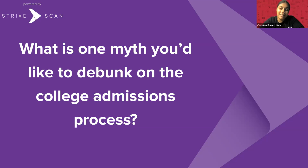From UIndy: the myth I'd like to debunk is that a private school can be really expensive. Yes, all of us have a pretty hefty sticker price, but if you just apply you're already going to get some money off in some way, shape, or form. There are lots of scholarships and free money available — it just takes a little digging and getting to know your admissions counselors so we can help you find it.